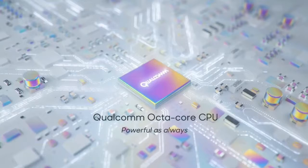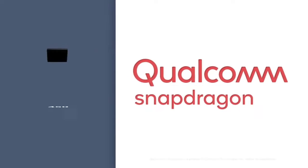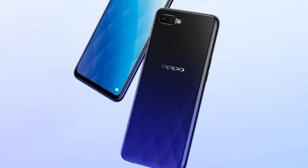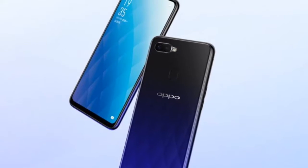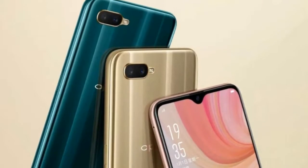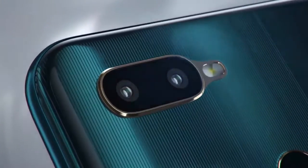अगर आप device की processor की बारे में बात करें, तो इसमें देखने को मिलेगा Qualcomm Snapdragon 450 octa-core processor जो based है 1.8 GHz clock speed पे with Cortex A53 processor। और यह आएगा दो RAM और storage variants के साथ — 3GB RAM और 32GB internal storage, और 4GB RAM with 64GB internal storage।